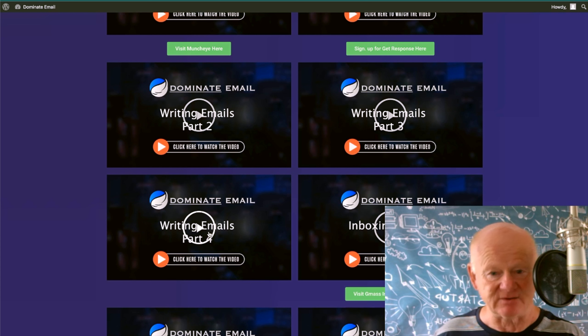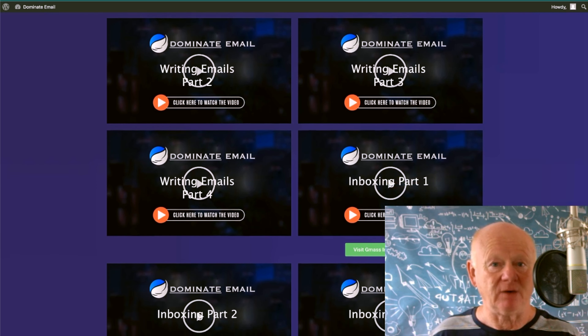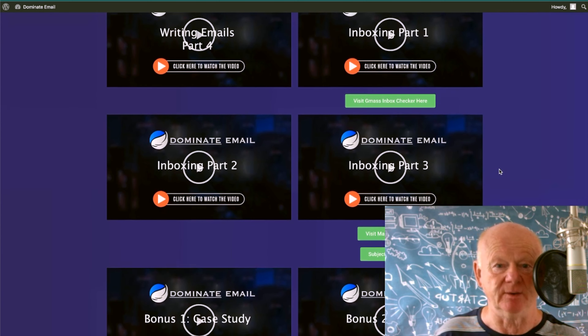You want to know exactly how to write the emails, and then Eric is going to go on to inboxing — getting them into the inbox, hitting that inbox. Eric does this — he's got a very high rate of hitting the inbox and he's going to share it with you. Part one, part two, and part three. It's not just some simple little trick. Eric's going in deep. You're going to know exactly how to get in the inbox and why you need to do it.